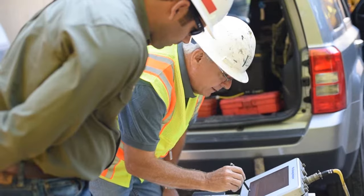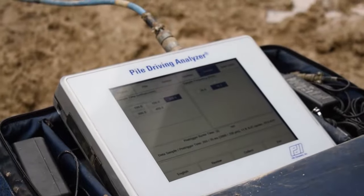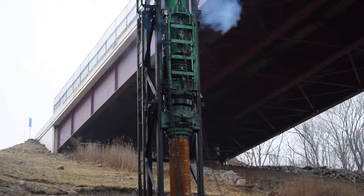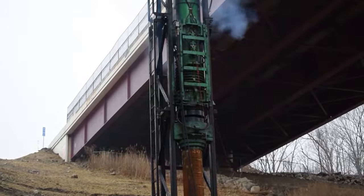Pile Dynamics started as a research project at Case Western Reserve University here in Cleveland in the 1960s. From that research came the development of the Piledriving Analyzer, which was able to determine the capacity of a pile in real time as it was being installed.